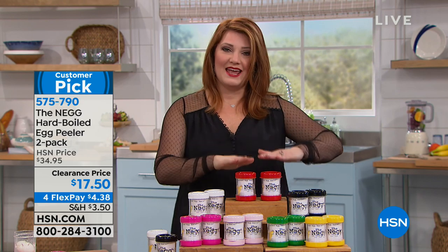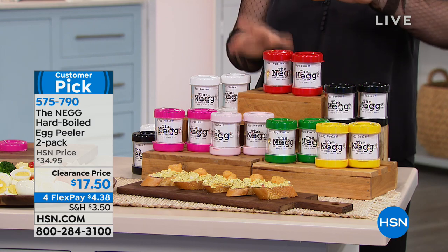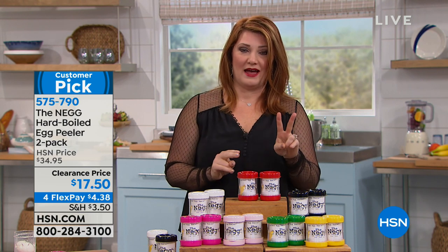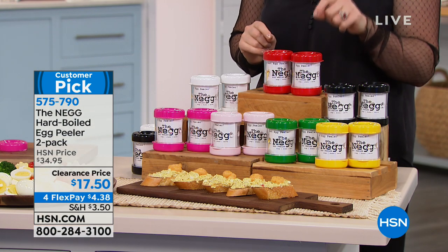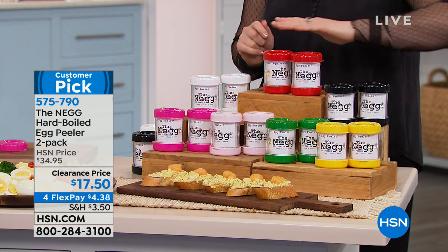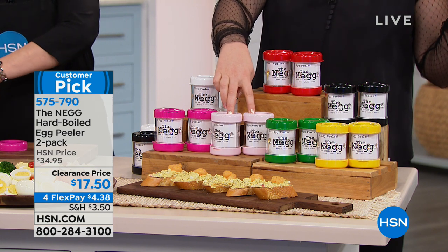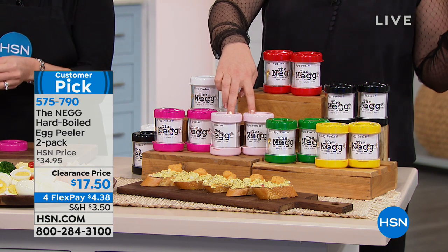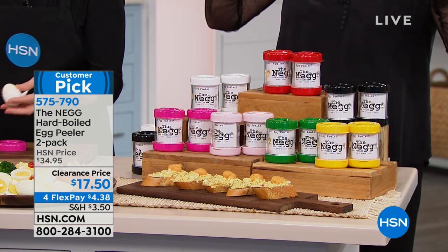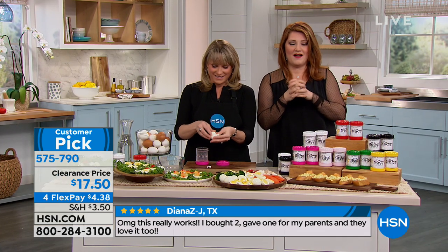Peeling hard-boiled eggs becomes a pain, but the Neg is going to solve that. All you do is take your hard-boiled egg, pop it in, give it a little shake, and the shell comes off so quickly and so easily. We have it in a two-pack — red, white, fuchsia, blush, green, yellow, and black. Blush has only 21 available. It's 50% off at $17.50, and it's a customer pick with 267 reviews.